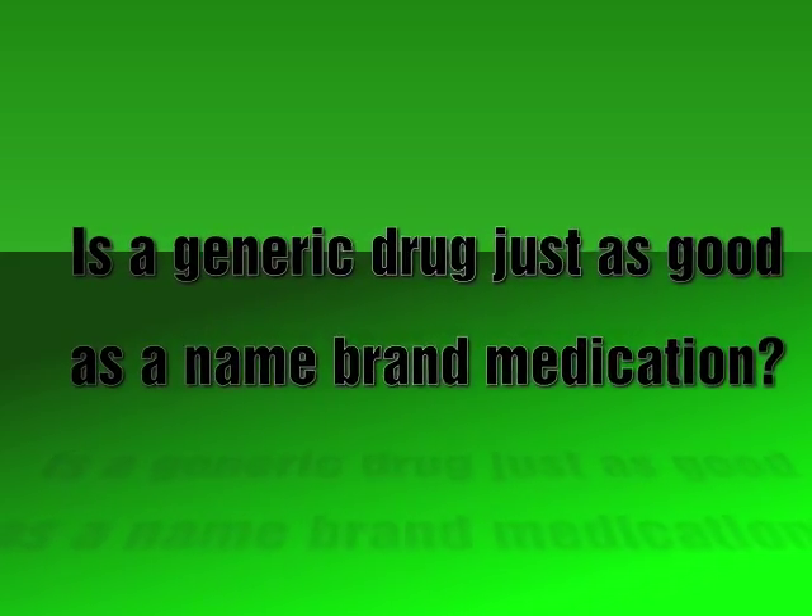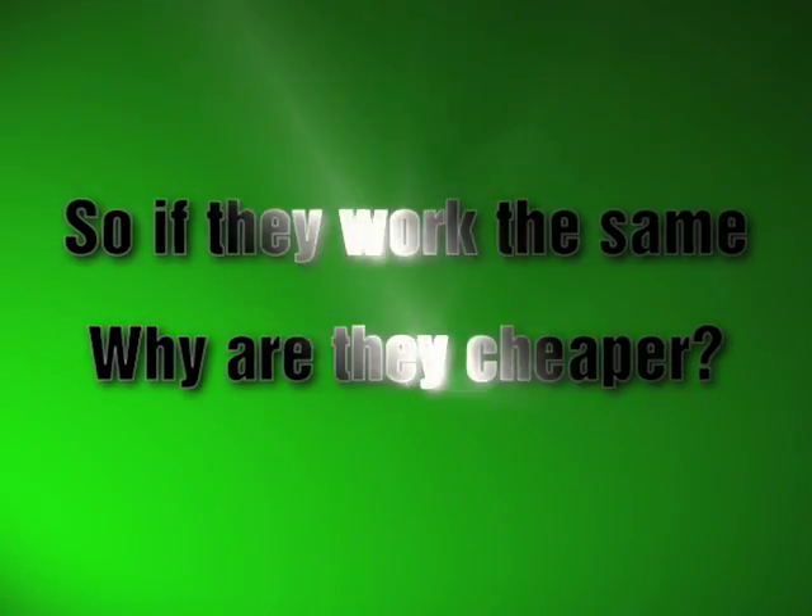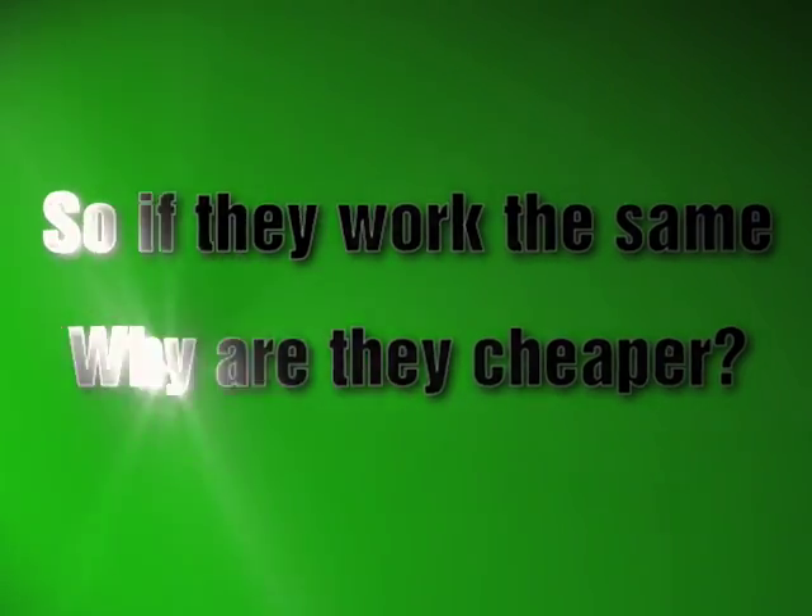You may be asking, is a generic drug as good as a brand name medication? The simple answer is yes. The FDA requires that generic drugs be as safe and effective as brand name drugs. They also require them to work as fast and as effectively as the original brand name drug. Generic drugs are cheaper because the manufacturers have not had the expenses of developing and marketing the medication.